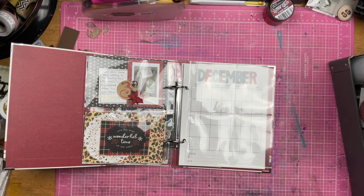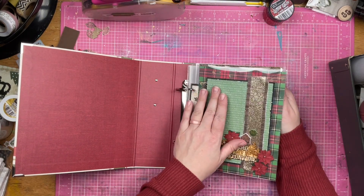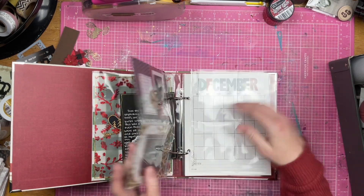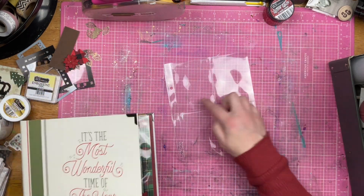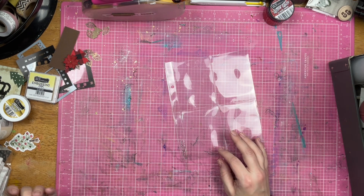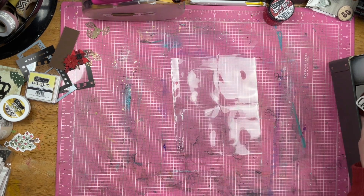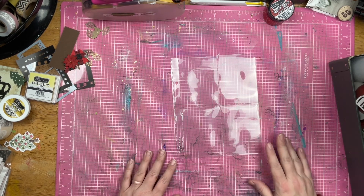Hey guys, Sandy here. Welcome back to the channel and welcome back to the December project. I'm going to be doing story 4 — number 4, however you want to call it. Not really day 4, but number 4. I'm going to use this page protector — it is the 4 3x4 cards. I have a little bit of an idea. Not a whole idea yet, but something. Let's see what I can do.